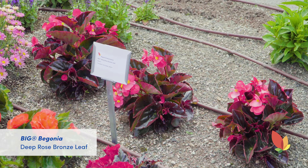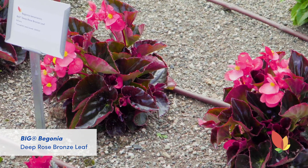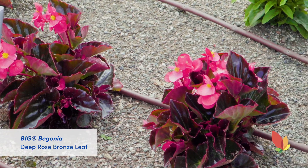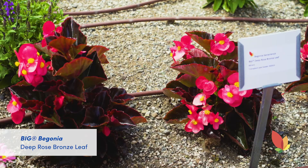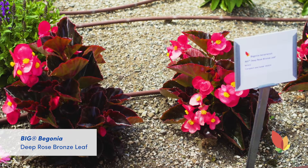Next we're going to talk about the Begonia Big Series. We have Big Deep Rose Bronze Leaf which is a staple in two and a half quart production. It makes awesome planters and actually looks really good in hanging baskets. It's popular, it has high impact color, and large — very large — flowers.